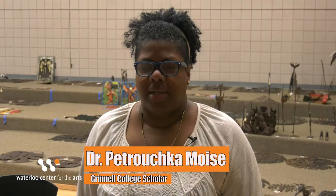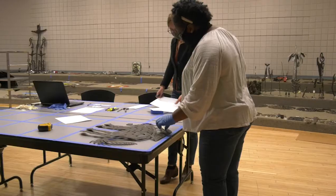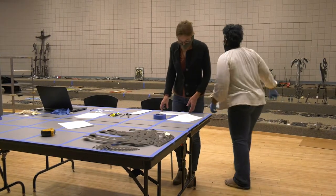Good morning everyone. My name is Dr. Petrushka Moise and I am a Mellon fellow with Grinnell College. My title is Data Curist for Haitian Visual Arts. The HADC project is the Haitian Arts Digital Crossroads project, and our efforts are to take the entire collection, catalog it, digitize it, and make it accessible to the public on the internet.